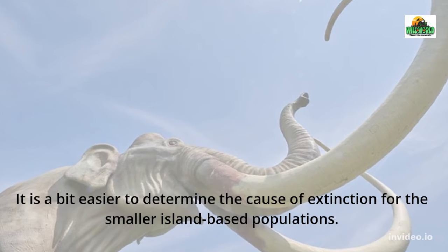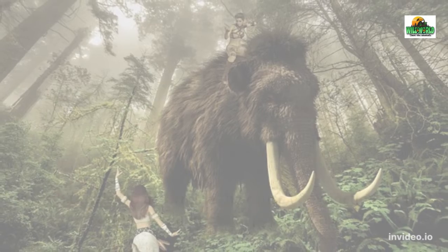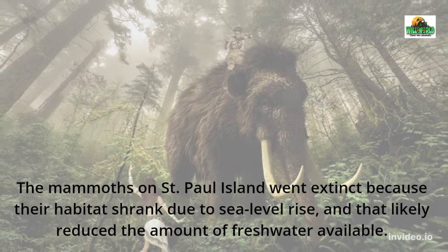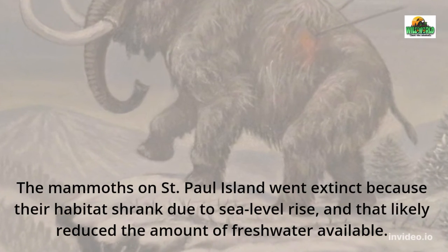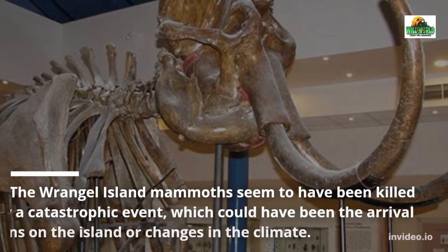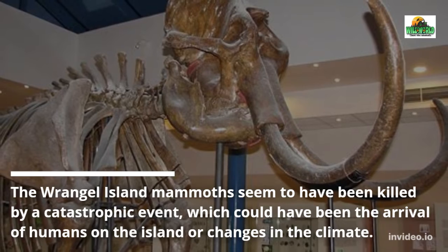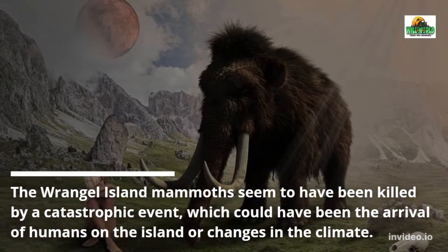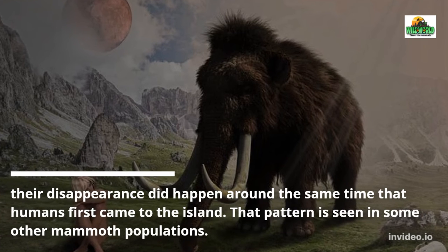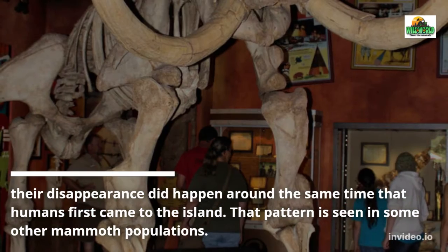It is a bit easier to determine the cause of extinction for the smaller island-based populations. The mammoths on Saint Paul Island went extinct because their habitat shrank due to sea level rise, which likely reduced the amount of fresh water available. The Wrangel Island mammoths seem to have been killed by a catastrophic event — either the arrival of humans on the island or changes in climate — as their disappearance happened around the same time humans first came to the island.